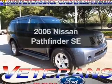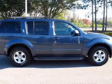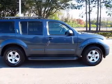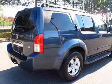Introducing the 2006 Nissan Pathfinder — everything you need under one roof with this great vehicle, featuring a reliable six-cylinder engine driven by a five-speed automatic transmission.